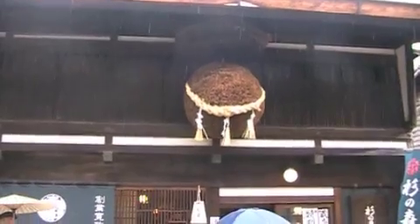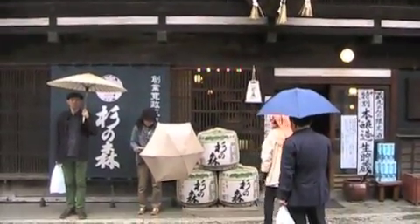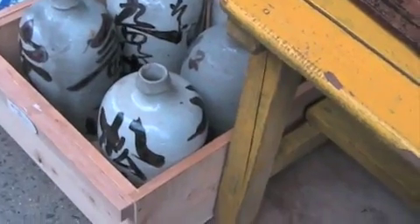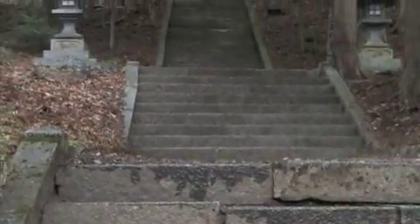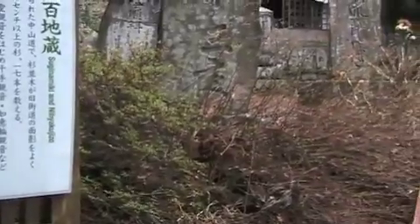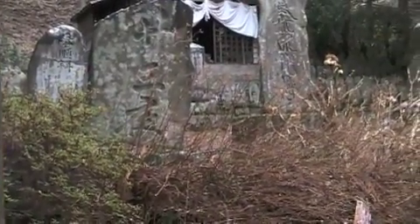It's pouring like crazy right now. We are so lucky that we finished hiking. Another sake place — I really like these sake jugs. I hope I'm going the right way to these stone shrines. There are 200 stone shrines in this little area.